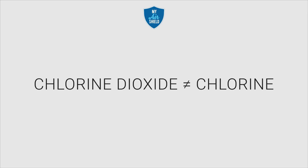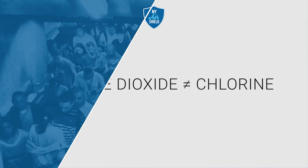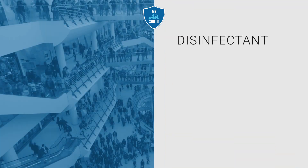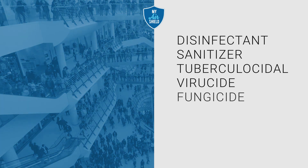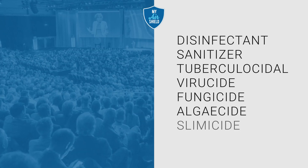Chlorine dioxide is not chlorine. It's a powerful oxygen-based sterilant proven safe and effective as a disinfectant, sanitizer, tuberculocide, virucide, fungicide, algaecide, slimicide, or deodorizer.